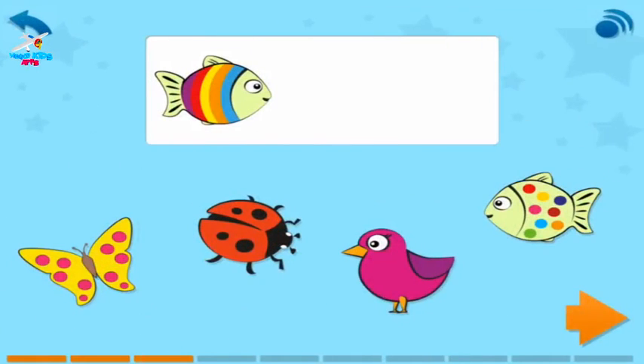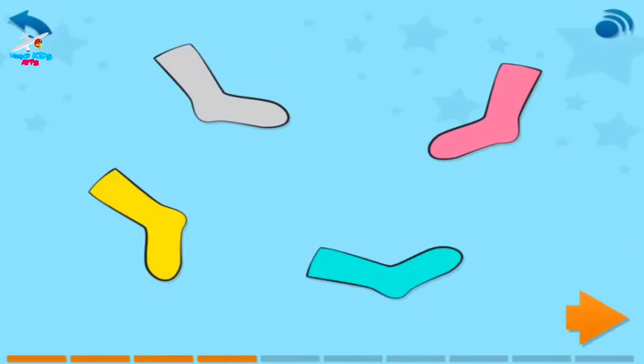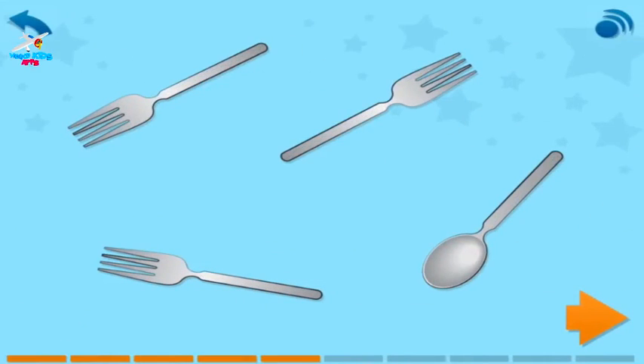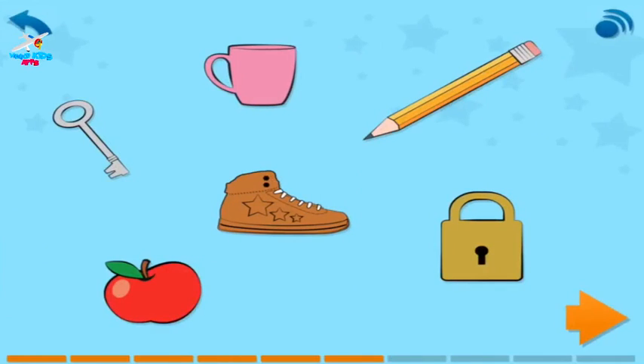Drag the matching thing into the box to make a pair, then touch the arrow. Choose the pink sock, then touch the arrow. Cross out the odd one out, then touch the arrow. Which two things go together? Touch them, then touch the arrow.